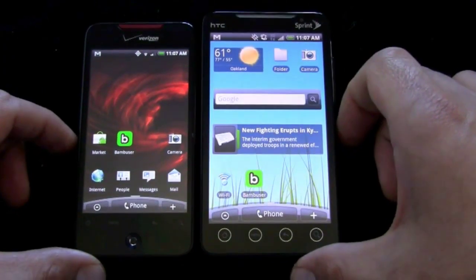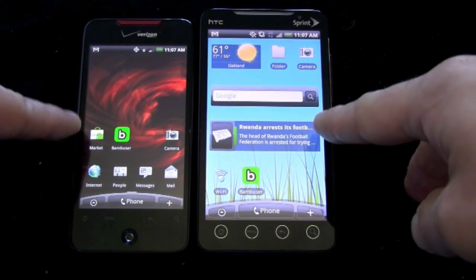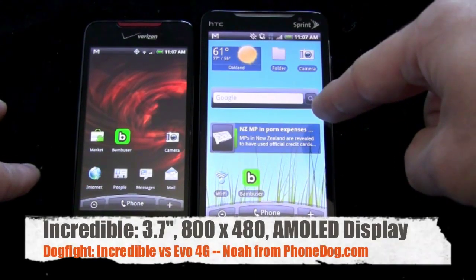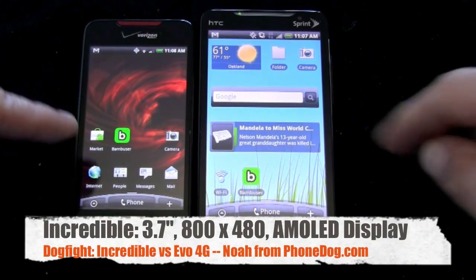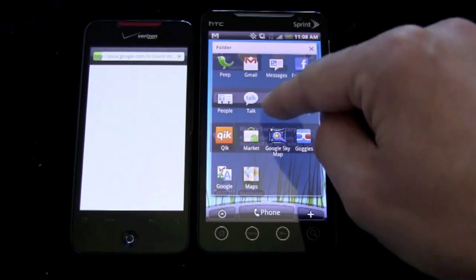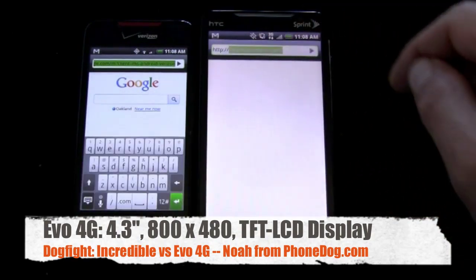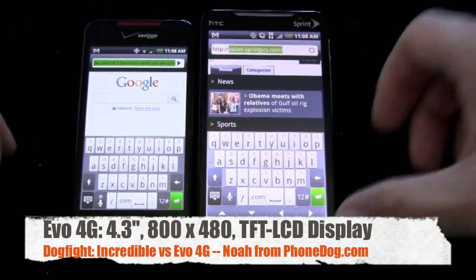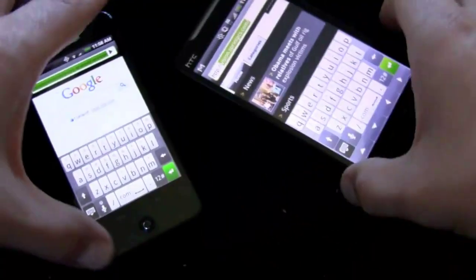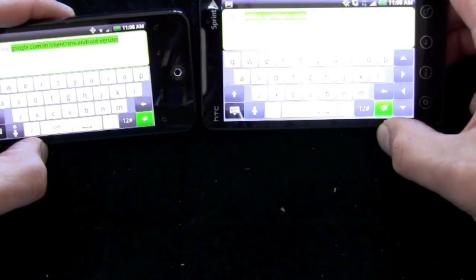In terms of hardware, the big difference is the screen. The resolution is the same on both — 800x480. The Evo 4G is 4.3 inches; the Droid Incredible is 3.7 inches. So the Evo gives you a little more room. If we fire up the internet on both phones and go to type in a new address, one of the places you notice the added room most is when you're typing. In portrait or landscape mode, the on-screen keyboard on the Evo is just physically larger.